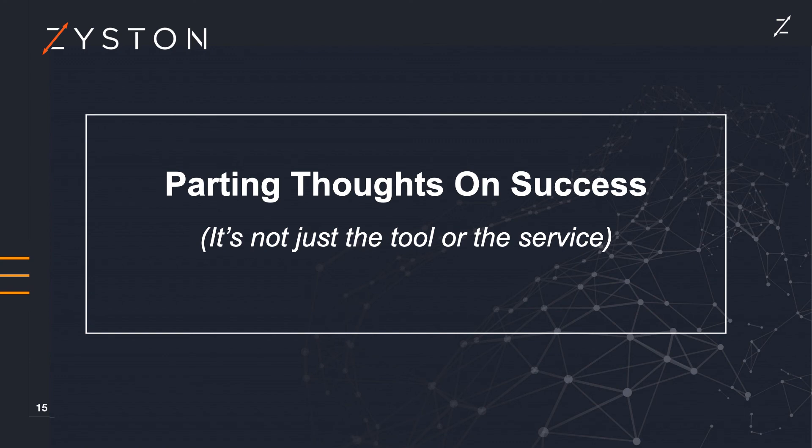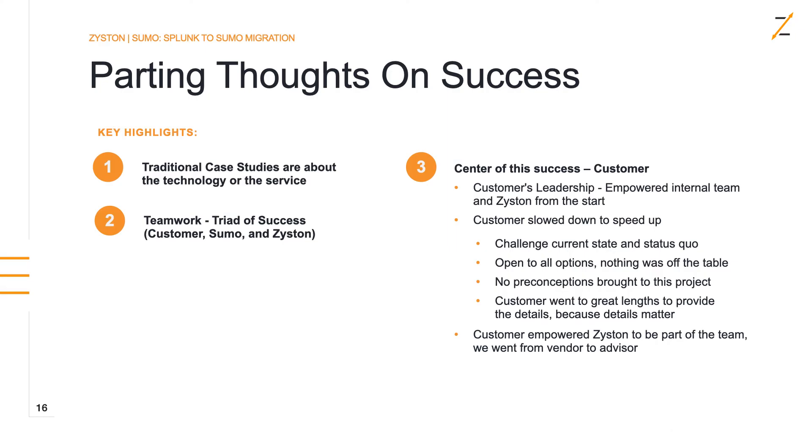Some parting thoughts on this case study: a lot of times these case studies are a marketing exercise about how great a technology or service provider is. But I'll tell you, this success was really a teamwork — a triad of successes from the customer, from Sumo, and from Zistin. The customer took the time to provide detailed blueprints of what success should look like. Sumo provided the tool, and Zistin was the carpenter — providing the labor to make Sumo run and meet the customer's blueprint. The customer was truly the center of the success.